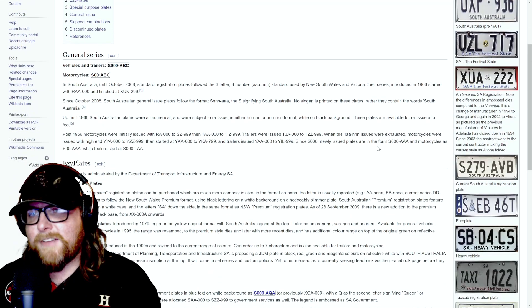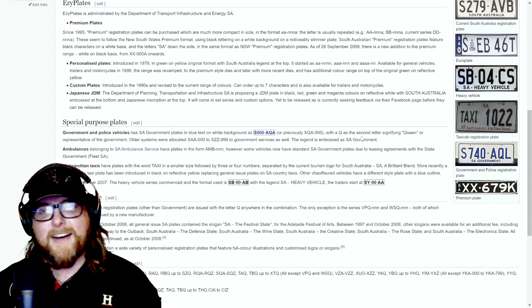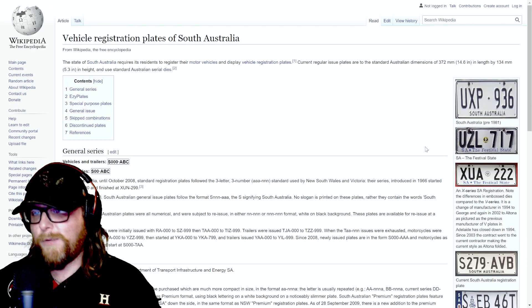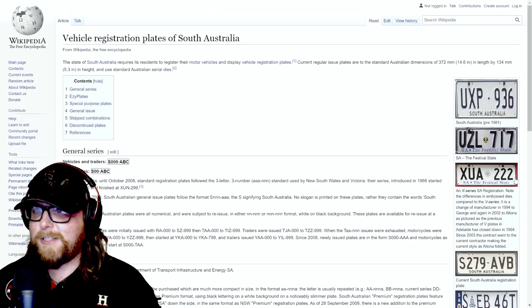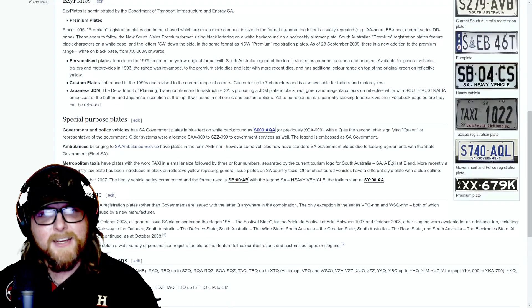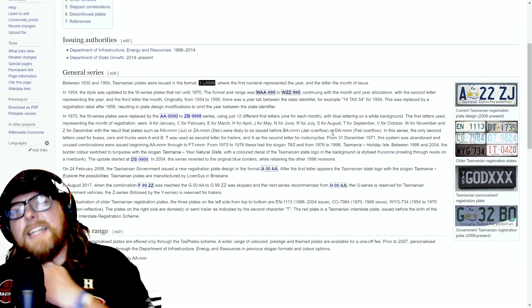South Australia as a state looks like an awesome place — this is not a knock on them at all, only on the license plates. They're just kind of lacking. Usually white with black letters and very little color, most of them are underwhelming. Looking at the whole page, there's really nothing that catches my eye.